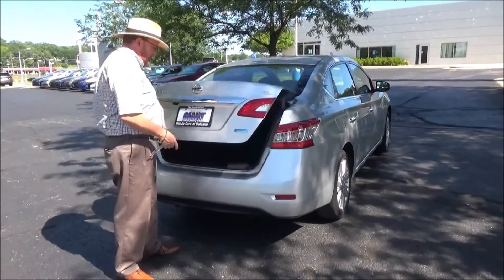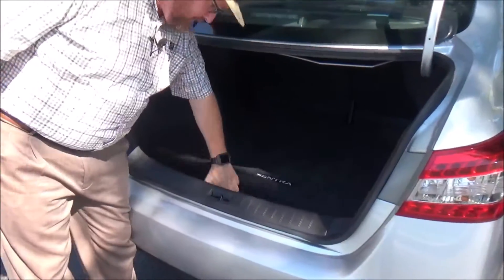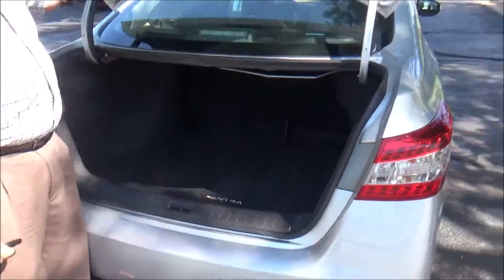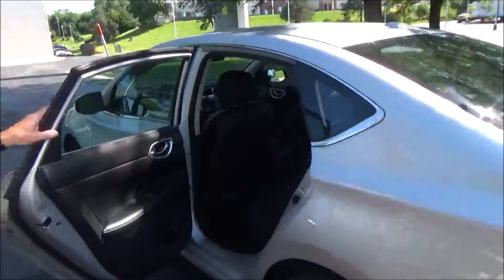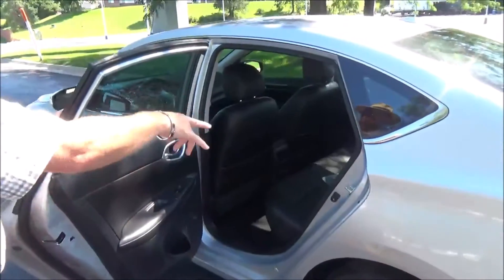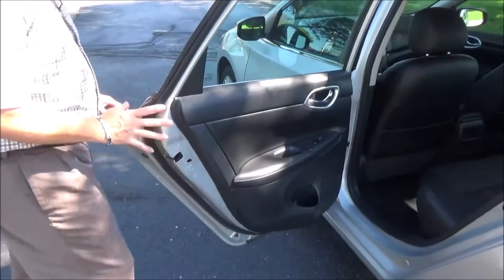Lots of room in the back, fold-down seats if you need additional space, additional trunk mat. Spare tire, jack, and tools are all there. The Sentra is a five-passenger vehicle with lots of leg room, center armrest with cup holders, and latch system for child safety seats.